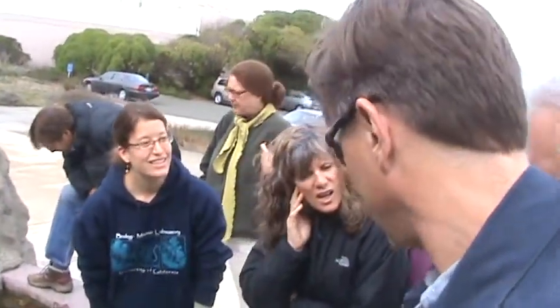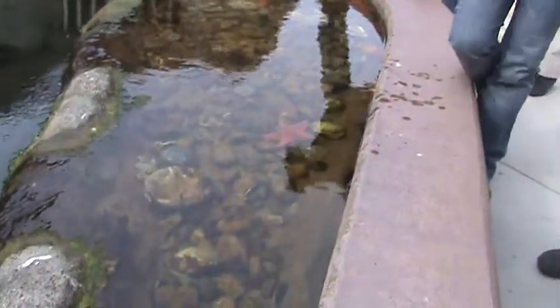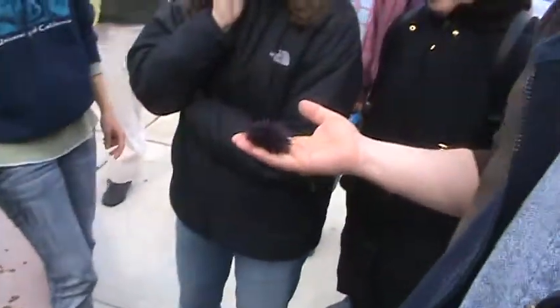I saw a documentary that sea stars actually eat the urchins. Yeah, sometimes they do. And this is a sea urchin, a purple sea urchin. They are related to sea stars — they all have tube feet.